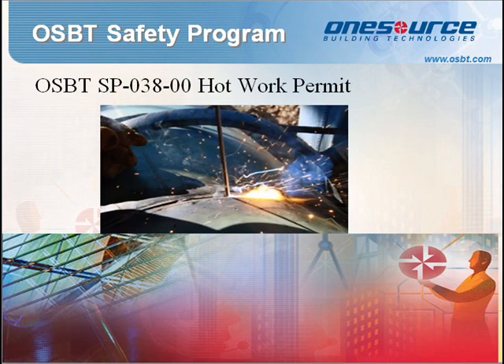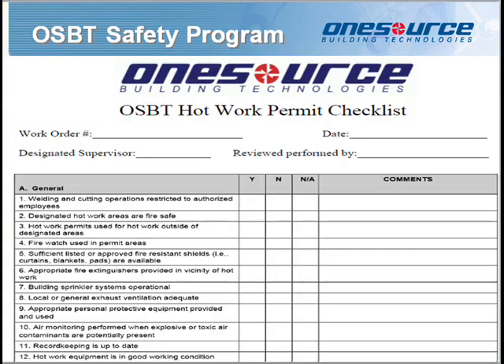Standard Procedure 038: Hot Work Permit. The purpose of this document is to outline minimum procedures, training, equipment, and work practices that, if followed, will help prevent accidents to OSBT employees, partners, and property. Any employee performing hot work shall wear appropriate PPE and complete a JSA. Before conducting hot work, employees will inspect the hot work area, which includes identifying and controlling potential hazards. During this inspection, you will inspect for general hazards, confined spaces, and compressed gas cylinders.